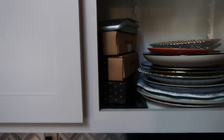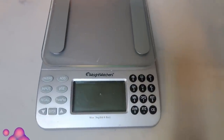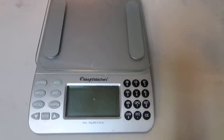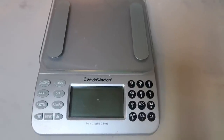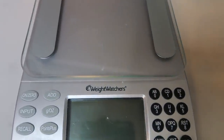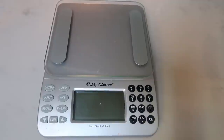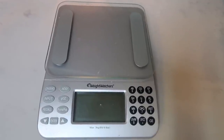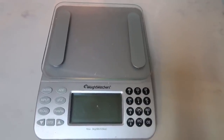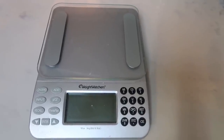Next we're going into this cupboard because I want to share my food scale. I preach about this — you have to have a food scale on any type of diet or healthy eating plan because you have to weigh and measure your food so you do not overeat. This is a very old Weight Watchers scale that belonged to my dad, who passed away in 2013, so it holds a special place in my heart.